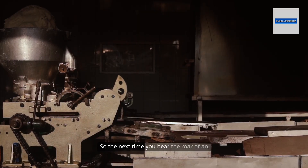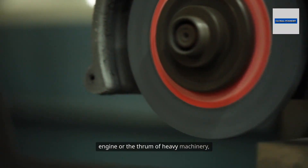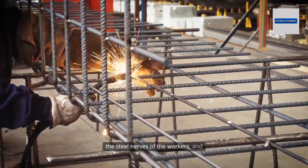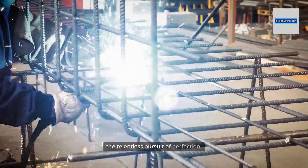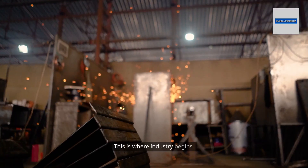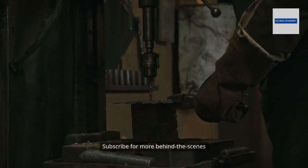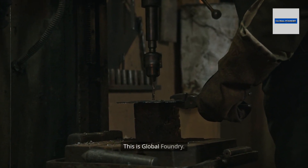So the next time you hear the roar of an engine or the thrum of heavy machinery, think of the foundry — the fire, the sand, the steel nerves of the workers, and the relentless pursuit of perfection. This is where industry begins. This is where progress is forged. Subscribe for more behind-the-scenes engineering stories. This is Global Foundry.